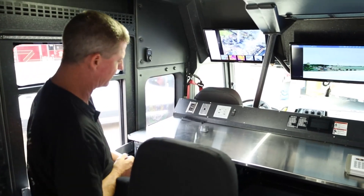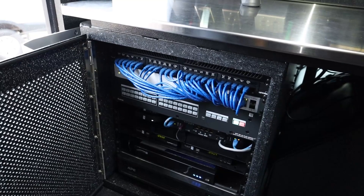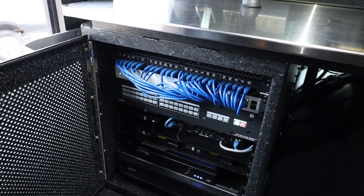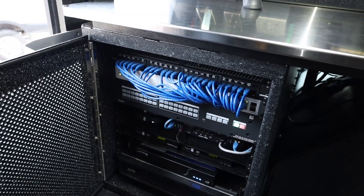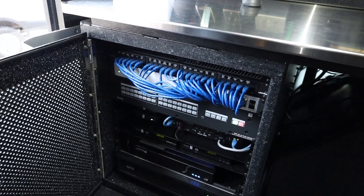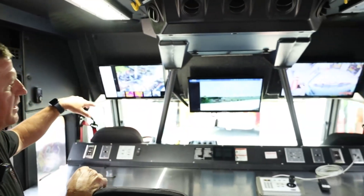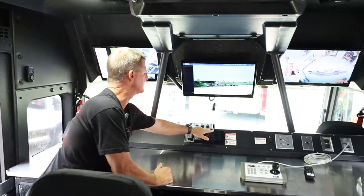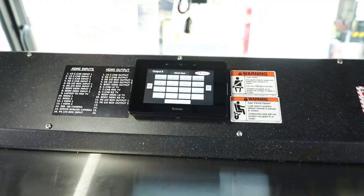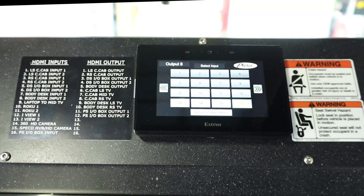Over here we have all of our electronics — this is where we get all of our internet coming in. We have DVR recorders, Roku, and that 16x16 switcher. This is essentially the brains of the command portion. We do have three TVs — all smart high-definition TVs. We also have a display that we can switch all outputs to whatever HDMI port we need to use. The switcher can then send the signal to whatever TV screen we want.